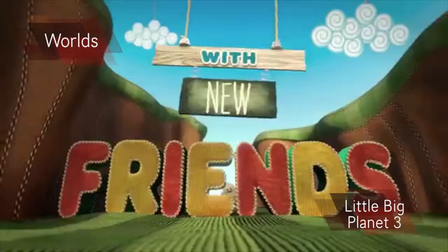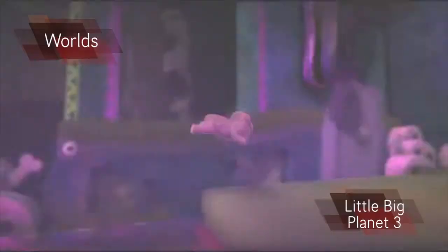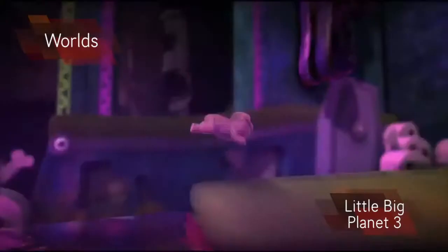The game's visual style is that you are a miniature character in a large world. You can see just how small you are by looking at the backdrop of the world. Little Big Planet also allows you to create your own worlds using a variety of different tools.